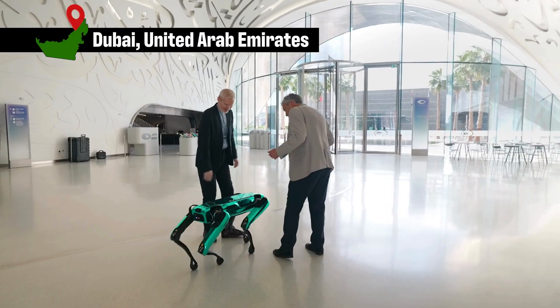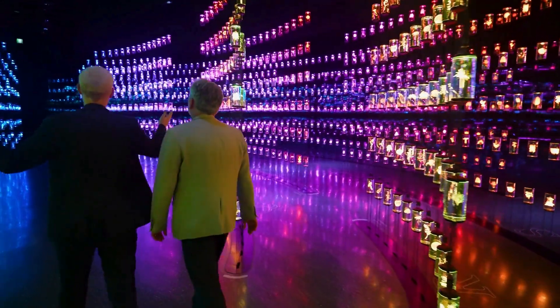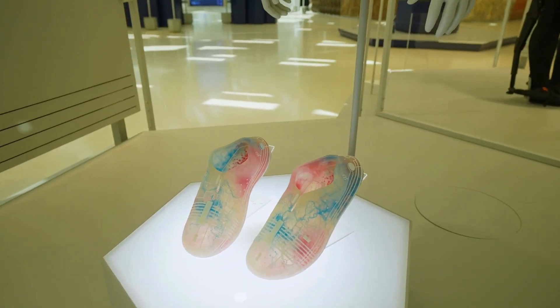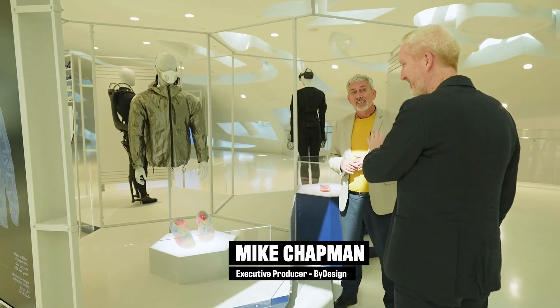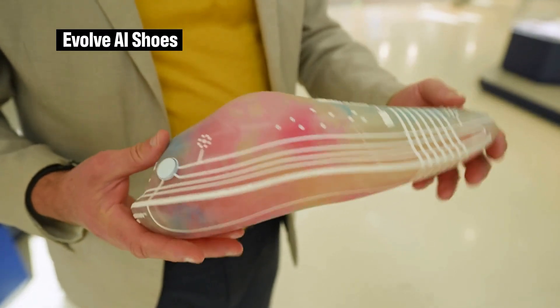I'm at the Dubai Museum of the Future, and I'm looking for the latest technology in footwear — AI shoes. Wow, they're really quite interesting.